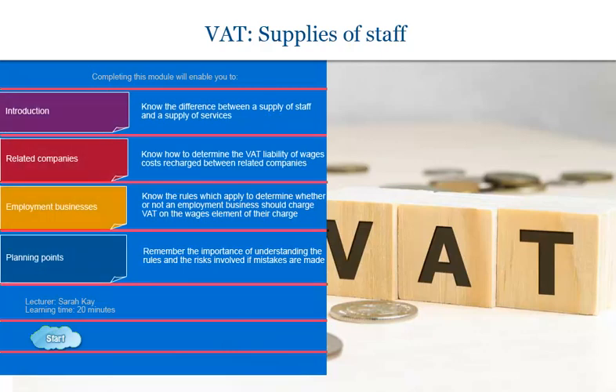Hello, this is Sarah Kay and welcome to this Krona Eye eCPD module. This module covers the VAT treatment of supplies of staff. Because VAT is not charged on the salary paid to an employee, it is often thought that no VAT is due when those costs are recharged between different businesses, but this is not necessarily the case. This module will enable you to understand when a supply of staff is made and whether VAT should be charged on recharged wages, whether the recharges are made by related companies or employment businesses.